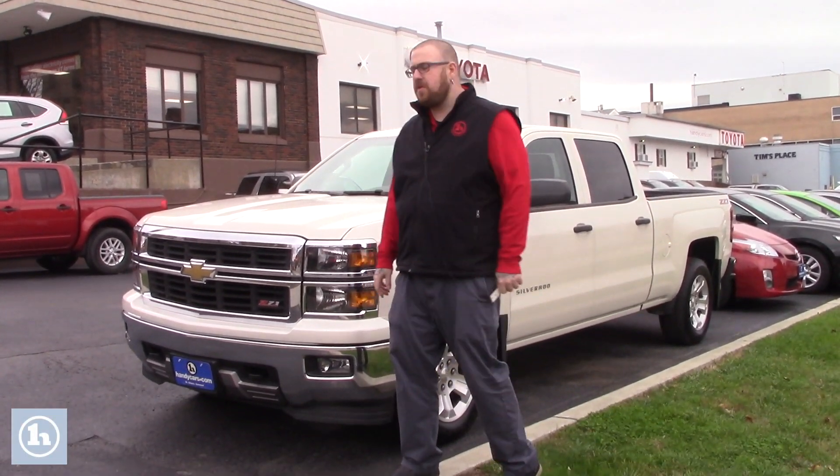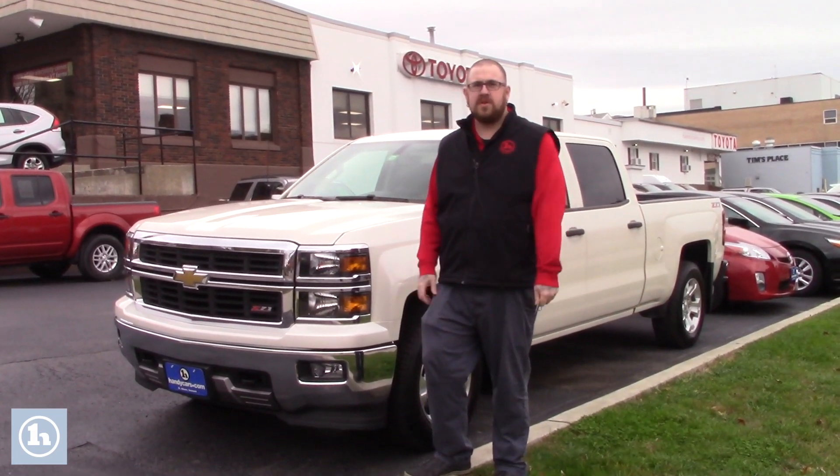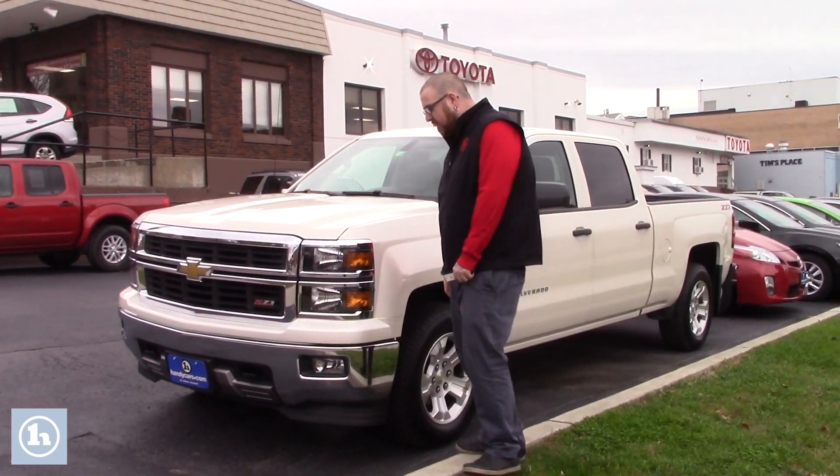Hello Justin, Nick Lambert here from Handy's Downtown. Just wanted to make a quick video for you on this 2014 Chevy Silverado that we have here. I know this is one that we had been communicating about a bit and finally came out of reconditioning and is ready to go.